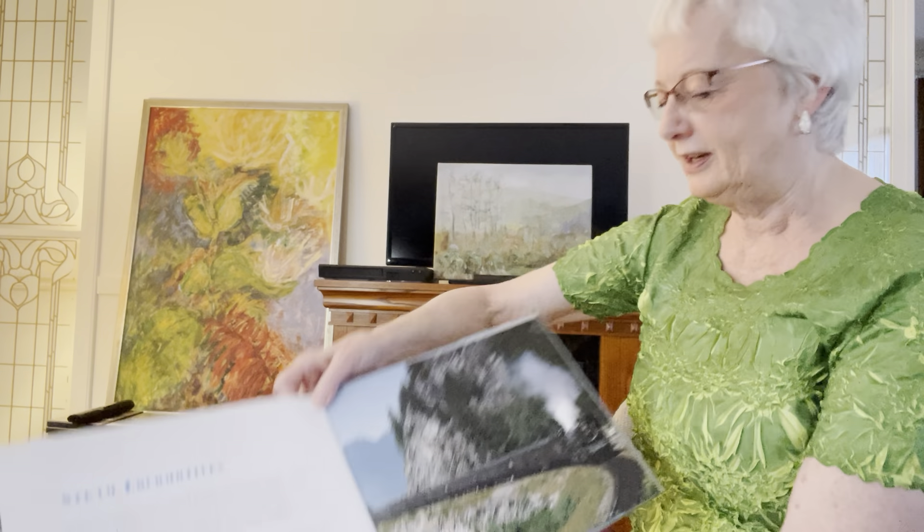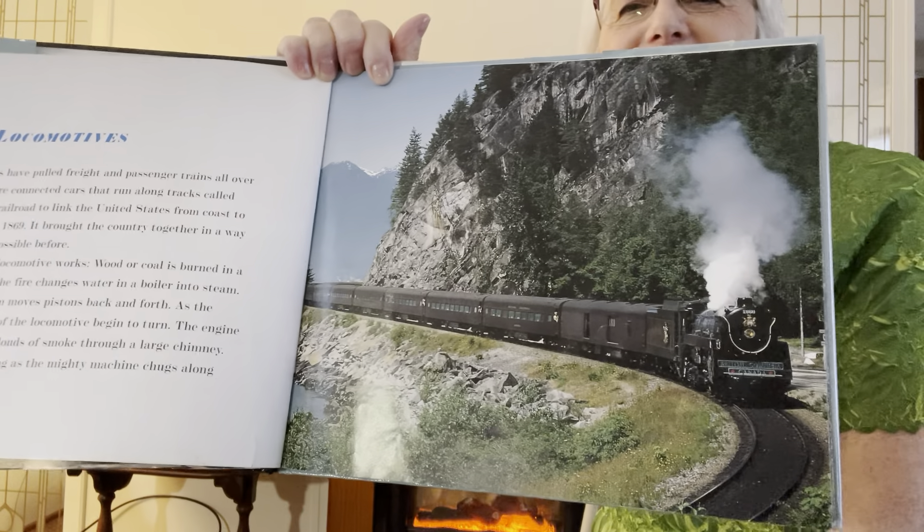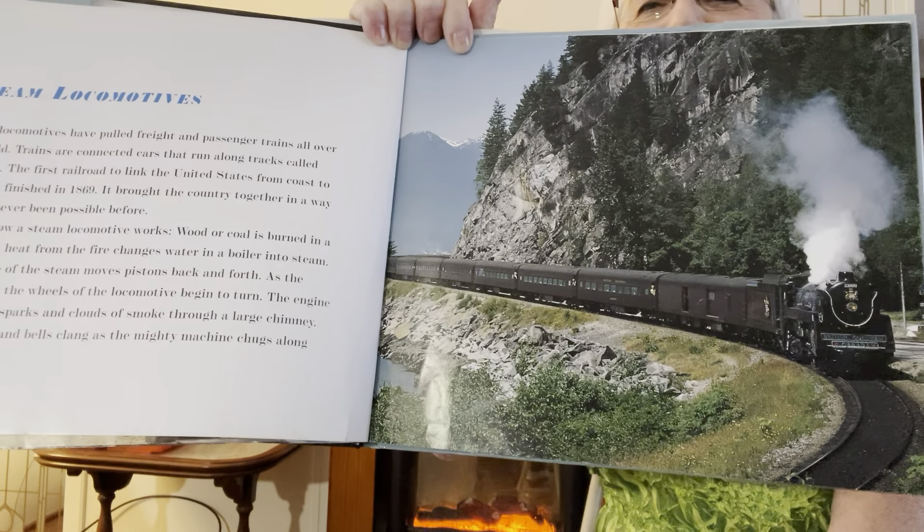Here's a beautiful scenery one. Here's our favorite — our steam locomotives. Look at that, going along the beautiful mountains there. Steam locomotives have pulled freight and passenger trains all over the world.